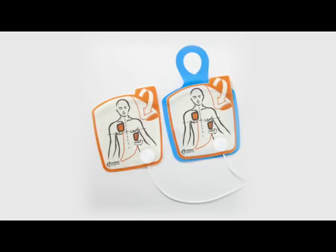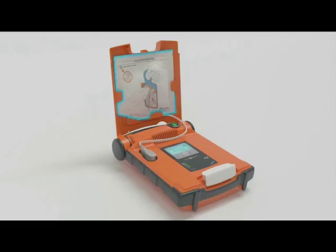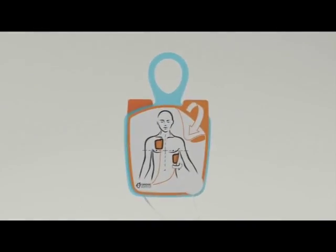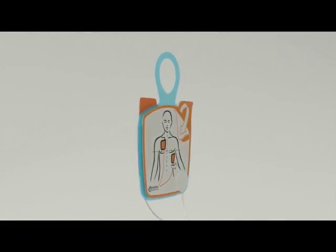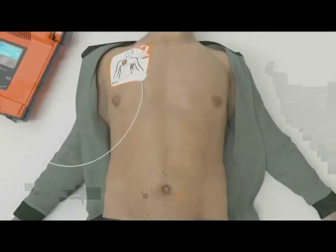There are two different electrode pads available for the G5 AED. The G5 adult electrode pads come pre-connected and are part of the daily comprehensive self-test. They have a two-year shelf life and the expiry date is visible through the front window of the AED. If the patient is less than eight years of age or less than 25 kilograms, specific pediatric electrode pads are available.